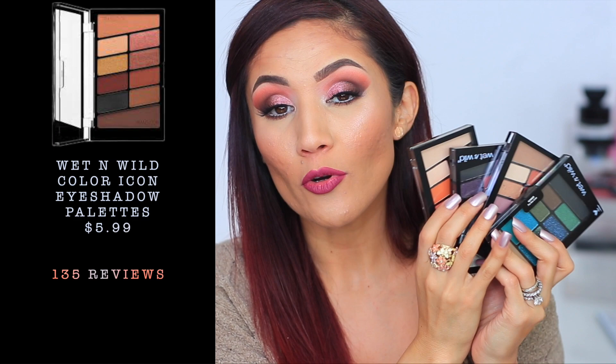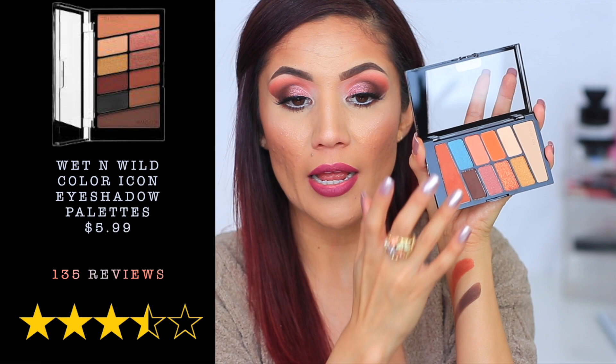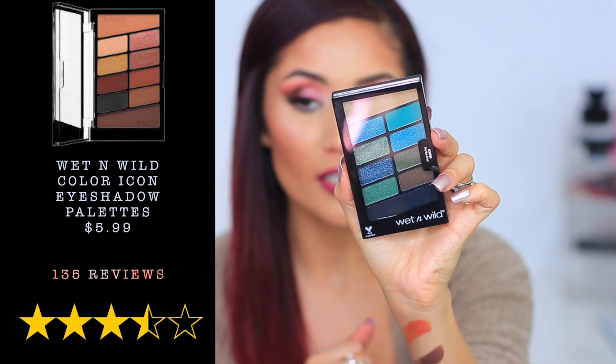Next are the Wet n Wild Color Icon Palettes at $5.99, four and a half stars, and 135 reviews — not surprising at all. Wet n Wild really kills it with eyeshadow palettes and always comes out with new shades. I love the Boo Crew for those deep blue shadows. And this one, Rosé in the Air, I think is a really popular dupe for the Modern Renaissance palette.